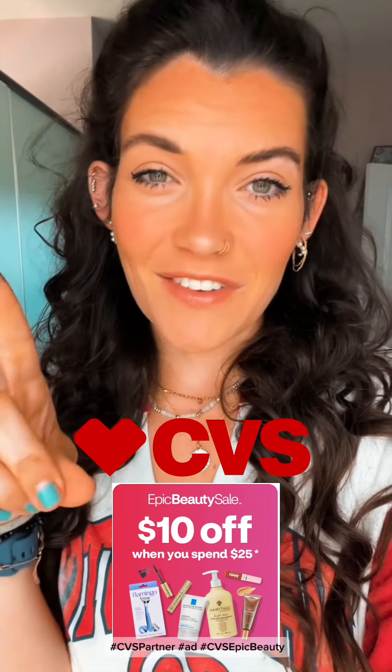I am about to show y'all how I got this super quick, like a five-minute fully drugstore makeup look using only products from the CVS Epic Beauty sale. Let's do it.